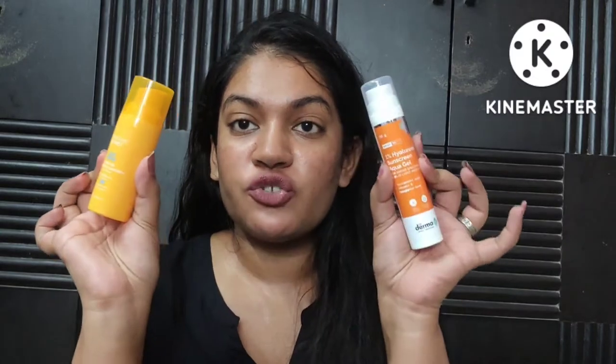Hey guys and welcome back to my channel and welcome back to another this-or-that video. Today we're going to be doing a comparison — I'm going to talk to you about how the Derma Co 1% Hyaluronic Acid Aqua Gel Sunscreen is similar or not so similar to the Conscious Chemist Sun Drink Hybrid Gel Non-Greasy Sunscreen SPF 50.